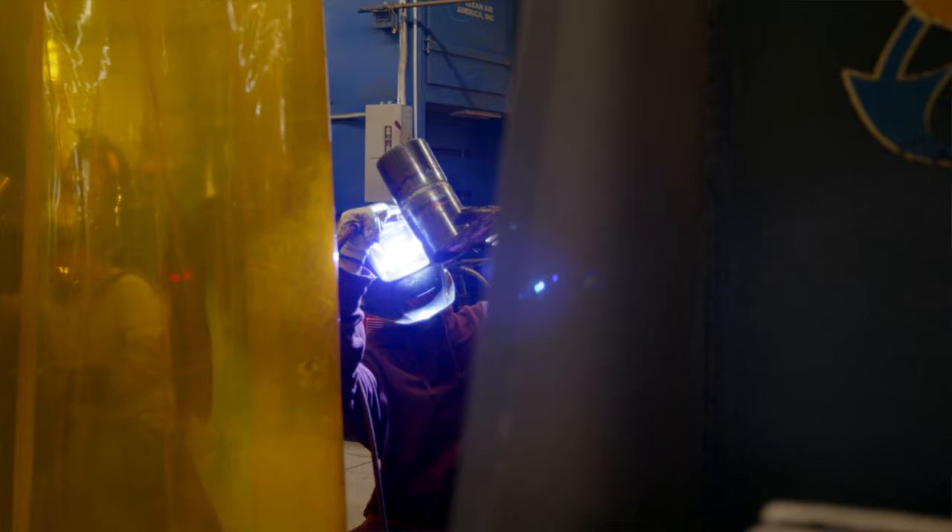If they've never welded before, we want them employed when they finish here. Job opportunities are here.